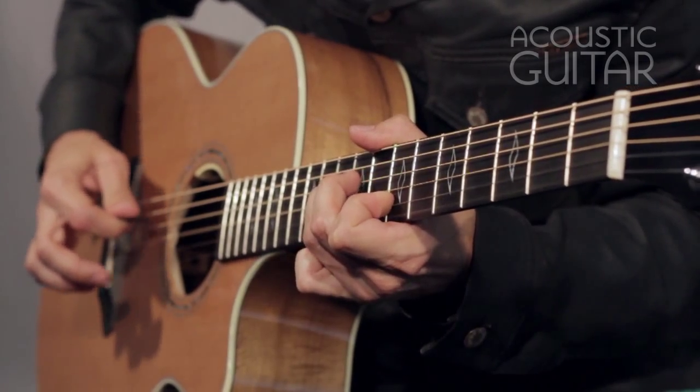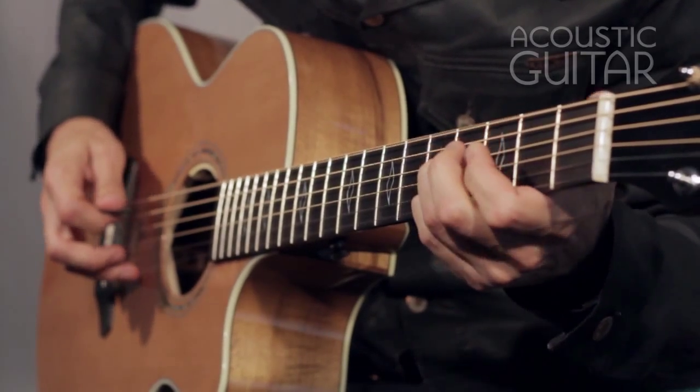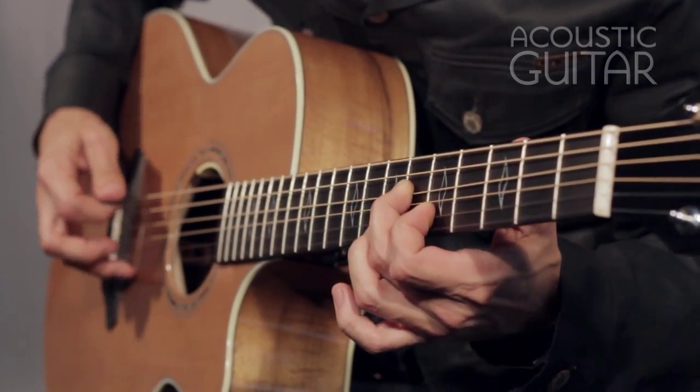The Legacy Auditorium has a resplendent voice, articulate in each of its registers, with a sturdy bass, a present midrange, and a crystal clear treble.